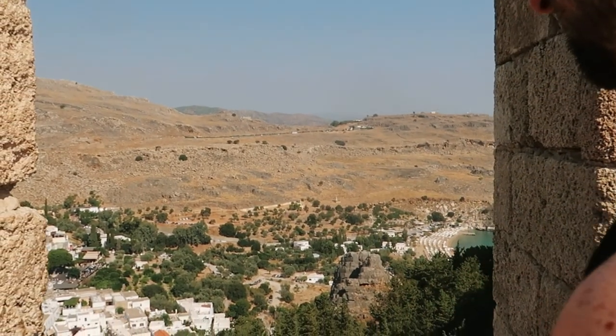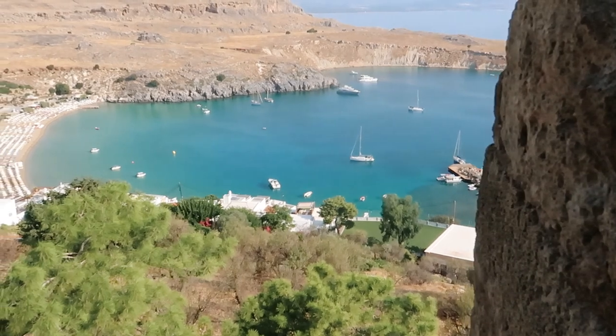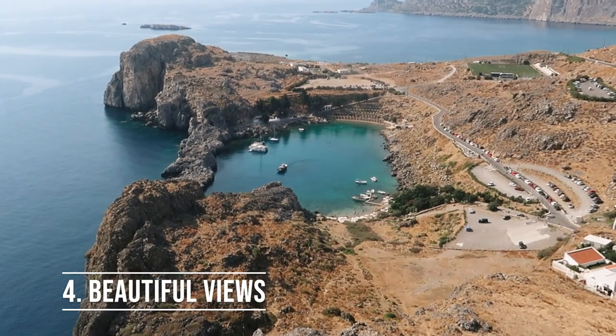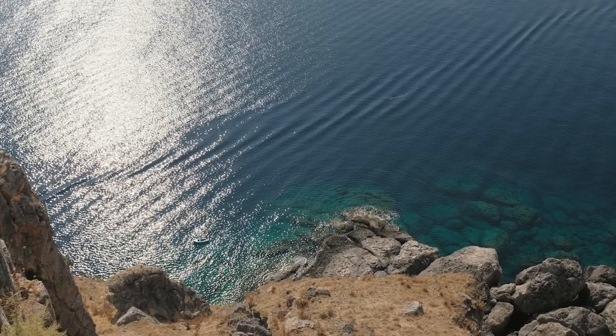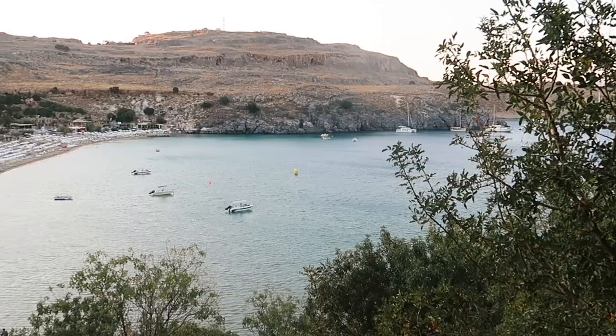Unsurprisingly, the views from the Acropolis are amazing, which takes us to our next reason to visit Lindos: the viewpoints. From the top of the Acropolis you can see the heart-shaped St Paul's Bay, so take a moment to gaze over the beautiful rocky coastline and sparkling waters. Being set on a hillside, you don't even have to go all the way to the Acropolis to be treated with beautiful views across the village or the water.